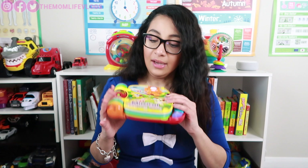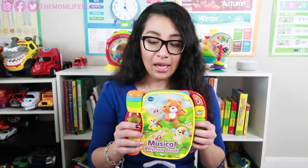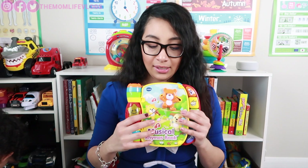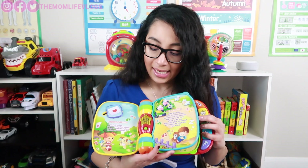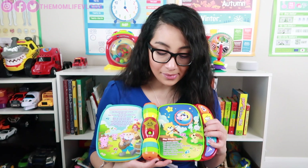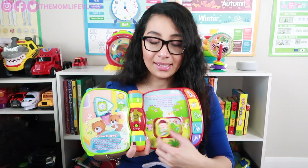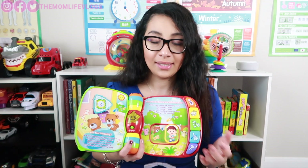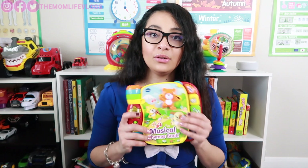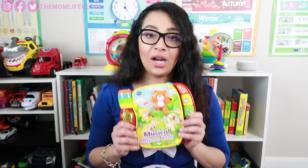The first educational toy I'm going to be showing you guys is this VTech Musical Rhymes Book. It's really bright, as you can see, so the babies are going to love this. It has six classic rhymes and twist-and-slide pieces inside, plus buttons that make sounds, instrument sounds, and play music. This is great for introducing color and instruments to your babies.